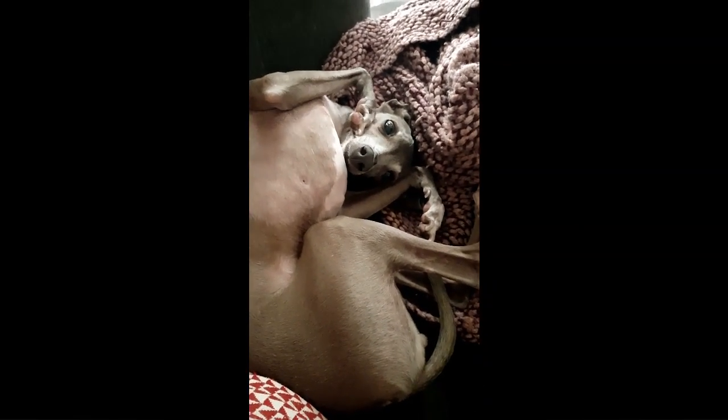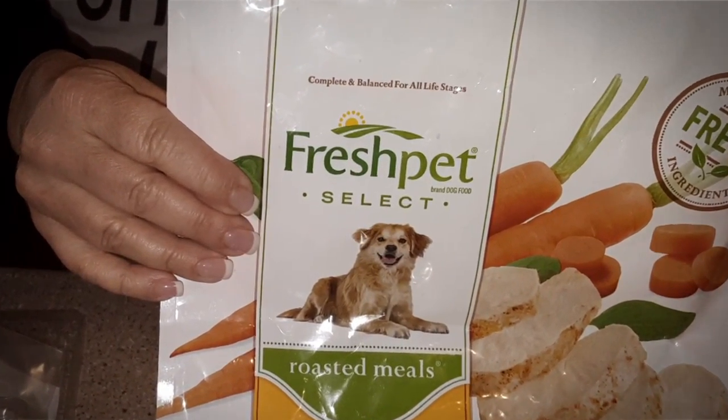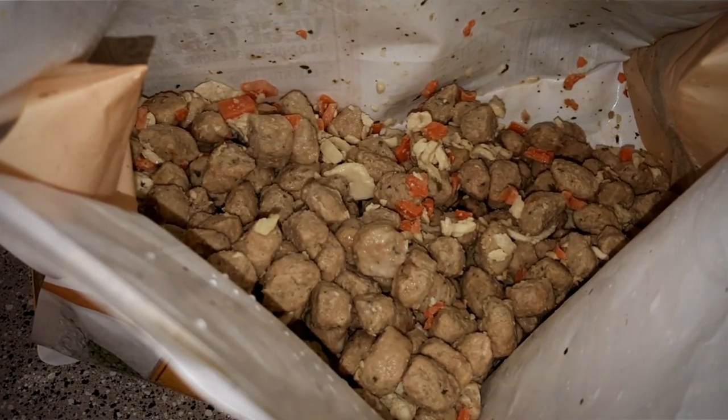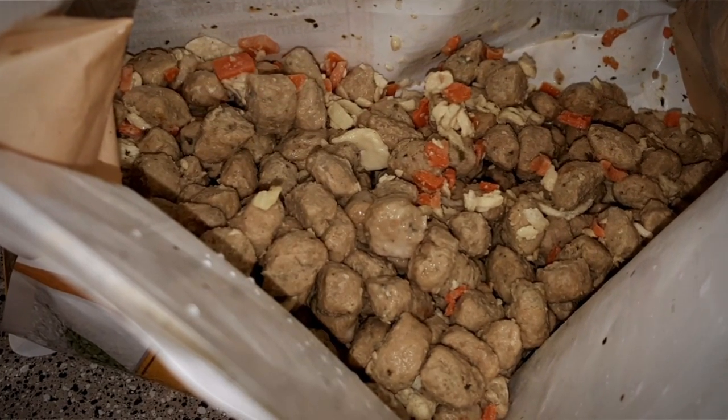It looked like stew. It was kept in a refrigerator. It even had an expiration date. This is the actual bag of food that got Grazzi sick. The expiration date is three and a half weeks after I made this video, and I purchased this bag in November of 2016.